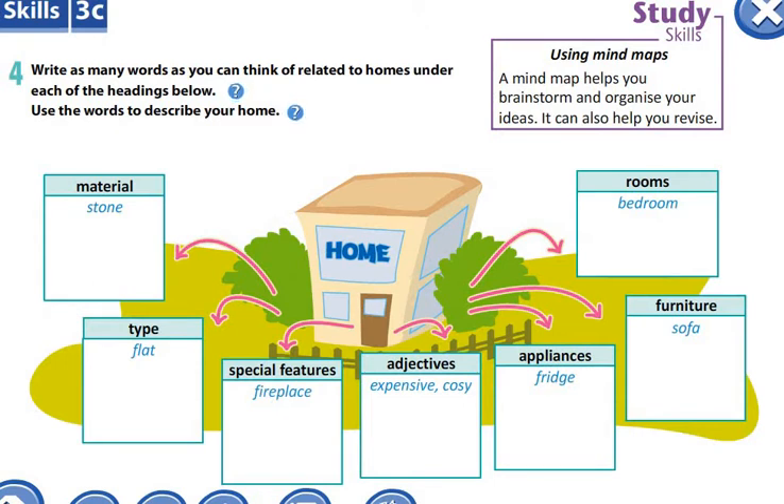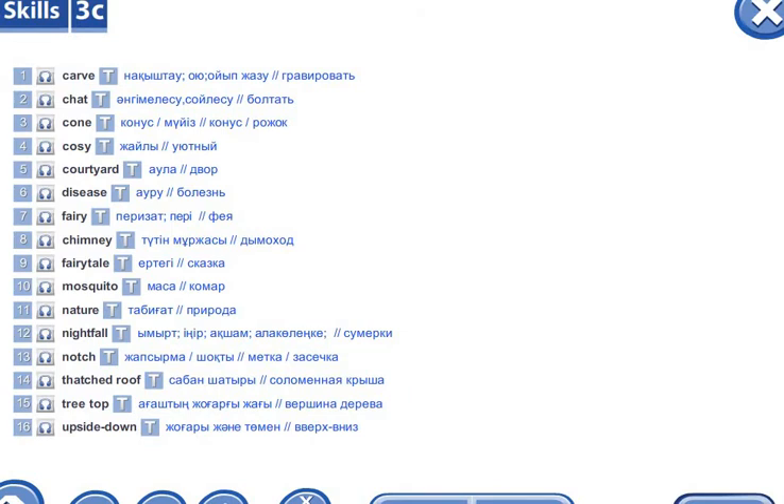Today's new theme is about study skills. Let's start with the vocabulary. Please listen and repeat the new words.